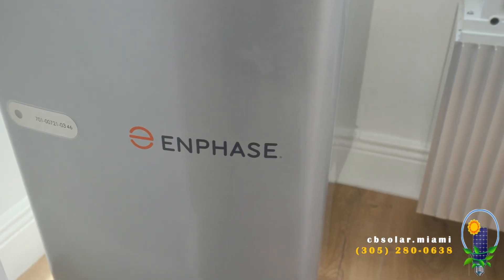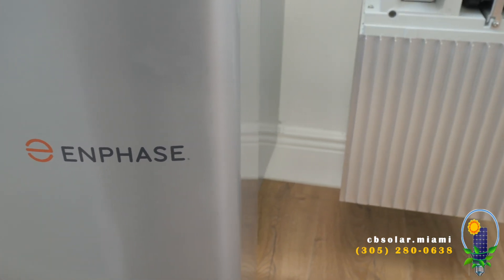Enphase Ensemble Encharge. With Enphase — your power, your choice, always on.